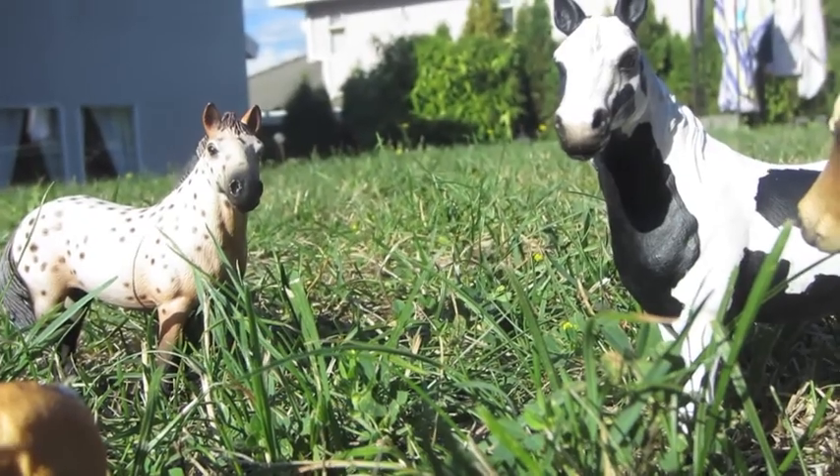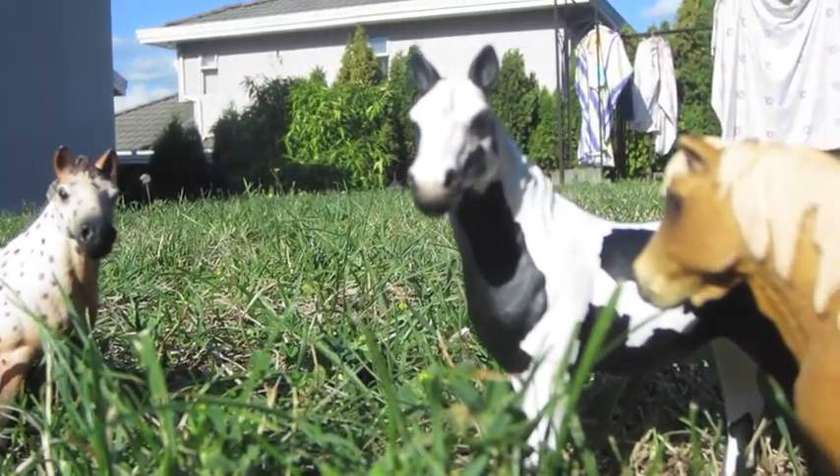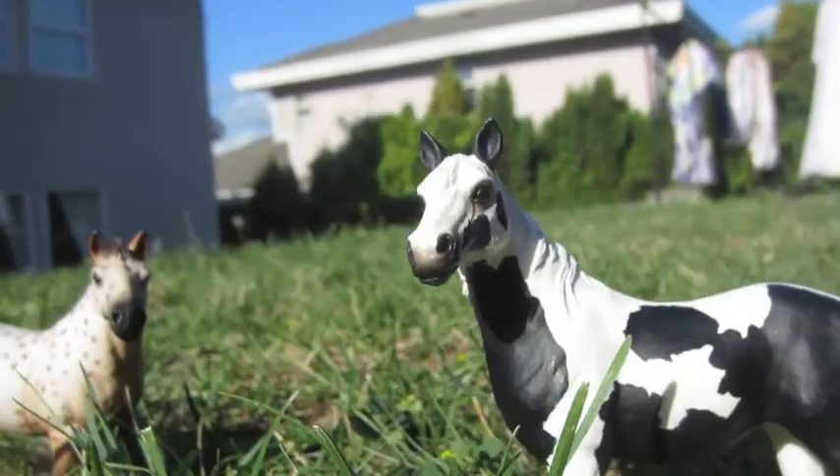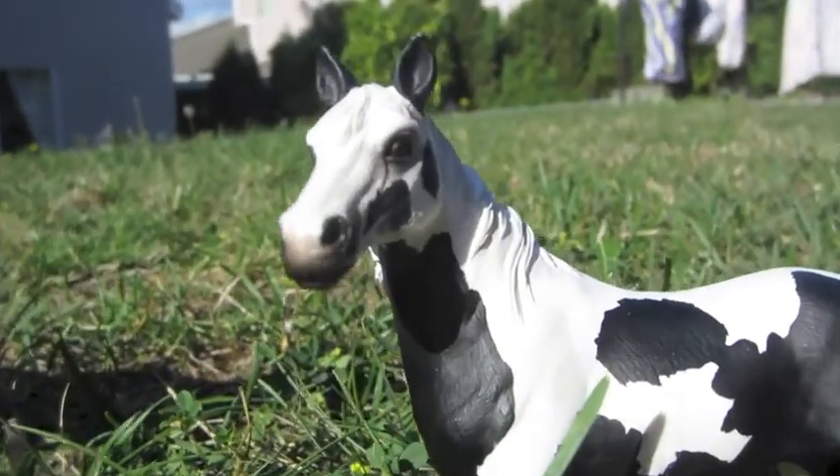This Pinto mare holds high position over the other horses. She is the lead mare. She displays her dominance in order to show that she is able to take care of her herd and that she will protect them.